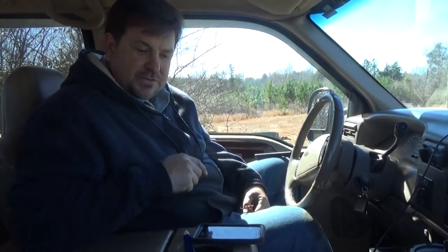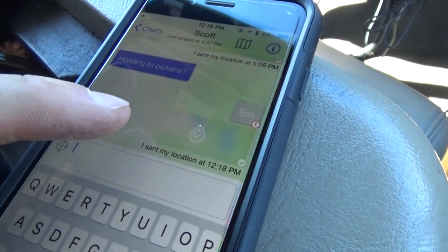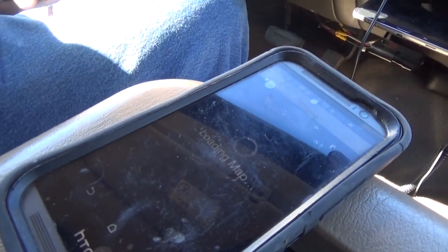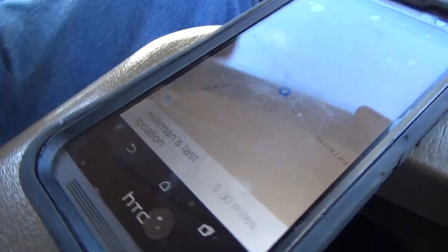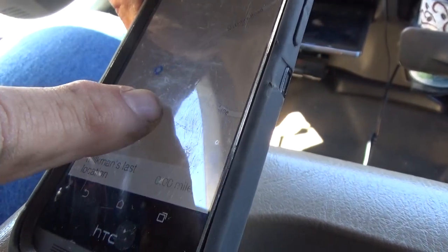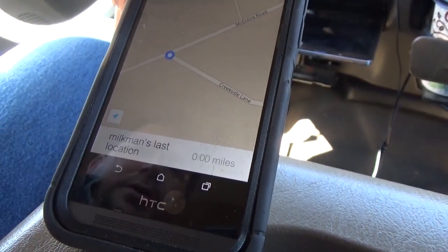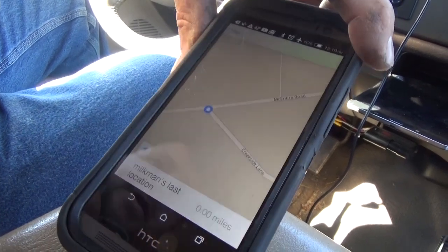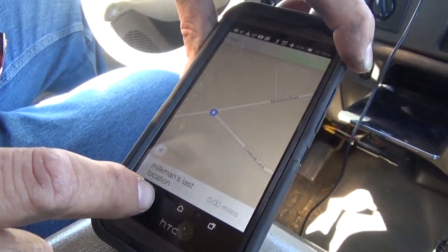We continue to play around with the goTennas and do a little test of locations. We're going to send a location from one goTenna to the other phone. To see where my buddy is with his goTenna, it's loading the map — and it's telling me his location. We can zoom in and see the roads. I know exactly where he is — he's at the corner of Creekside and McIntyre. It shows zero miles because we're in the truck together, but we've done testing with a good mile reach.